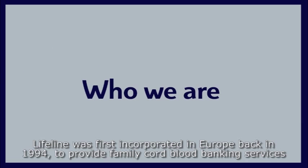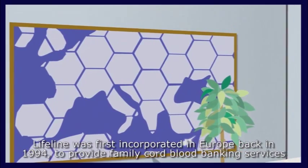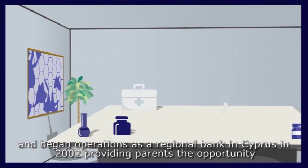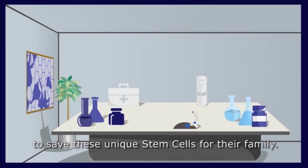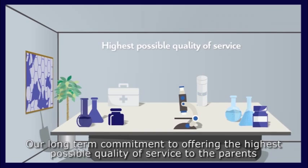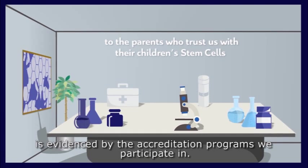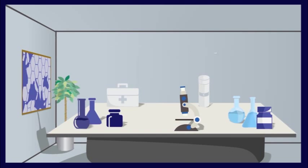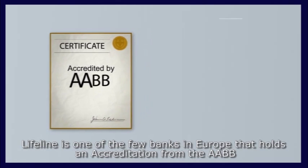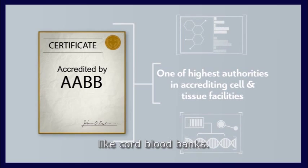Who we are: Lifeline was first incorporated in Europe back in 1994 to provide family cord blood banking services, and began operations as a regional bank in Cyprus in 2002. Our long-term commitment to offering the highest possible quality of service is evidenced by our accreditation programs. Lifeline is one of the few banks in Europe that holds accreditation from the AABB, one of the highest authorities in accrediting cell and tissue facilities like cord blood banks.